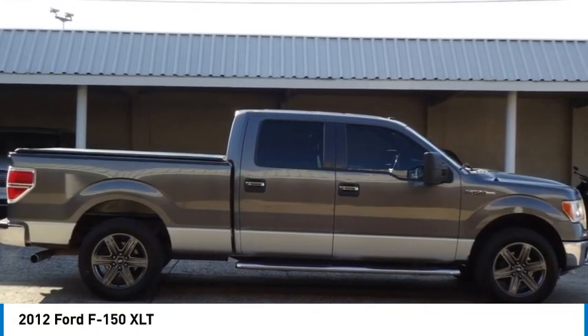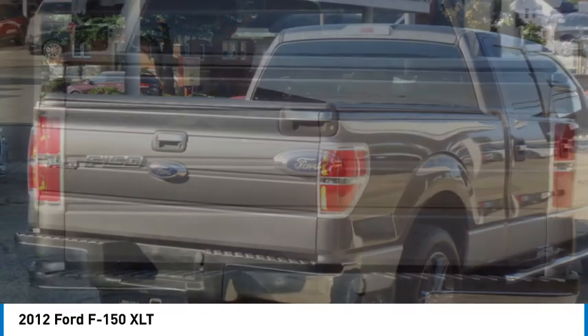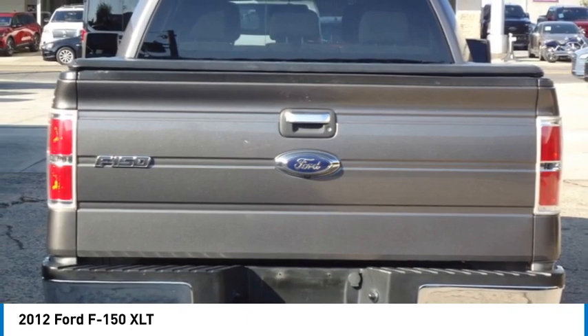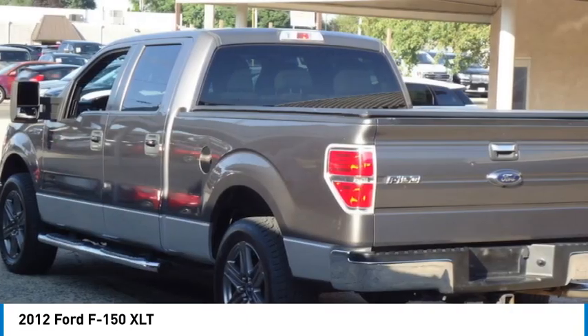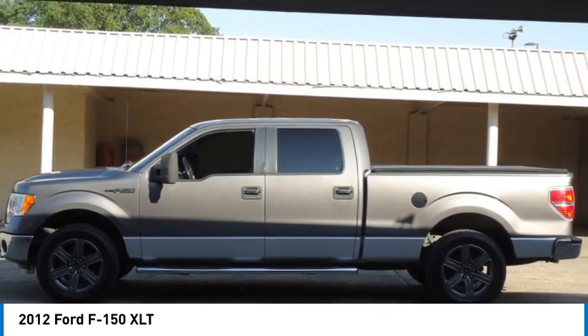Looking for the right vehicle? Check out the 2012 F-150. A Ford F-150 knows how to handle any situation. It's built to follow orders, no whining. Here are some of this vehicle's great options.